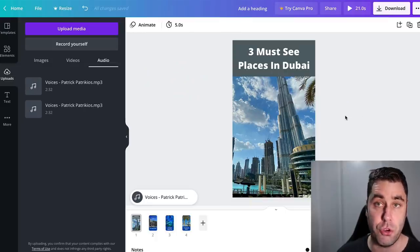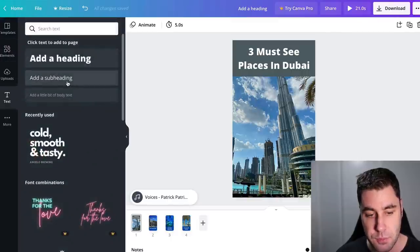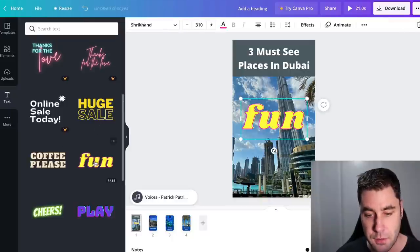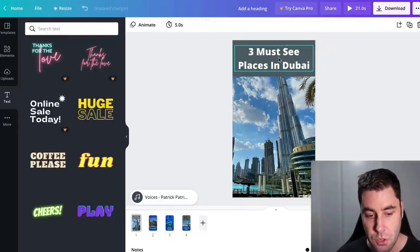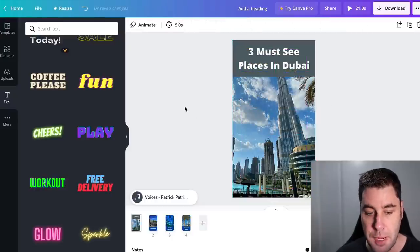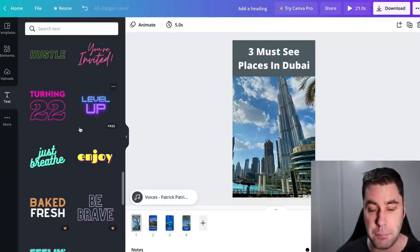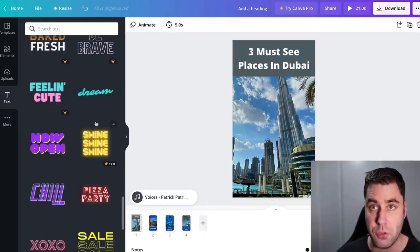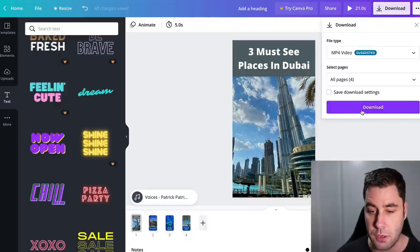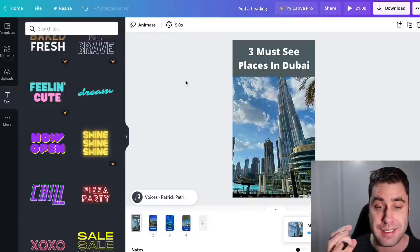I now have this YouTube Short — 'Three Must-See Places in Dubai' — ready to upload to YouTube. I would recommend making it really nice: add some stylish text elements, make it look really good so people stop and watch it. There are lots of free elements in Canva you can use to make it stand out and pop. Once you're happy with it, just click Download and we're ready to go use this on YouTube.